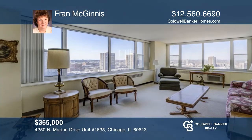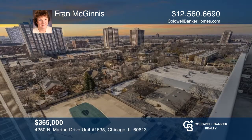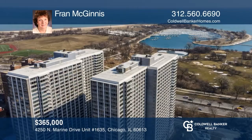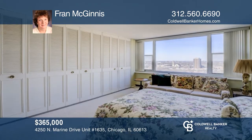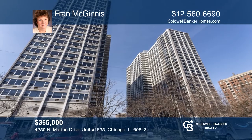This three-bedroom, 1,600-plus square-foot condo with a balcony is in a jewel of a building on North Lakeshore Drive. Enjoy 16th-floor views of the lake, Lincoln Park, Wrigley Field, and the beautiful landscape of the city. The unit has been graciously maintained and ready for the new owner's personal touches. Learn more when you tour with Fran McGinnis.